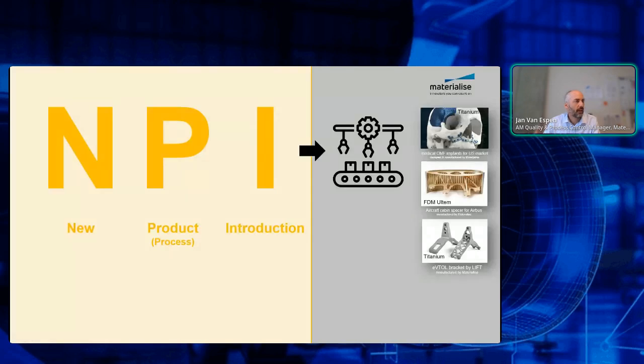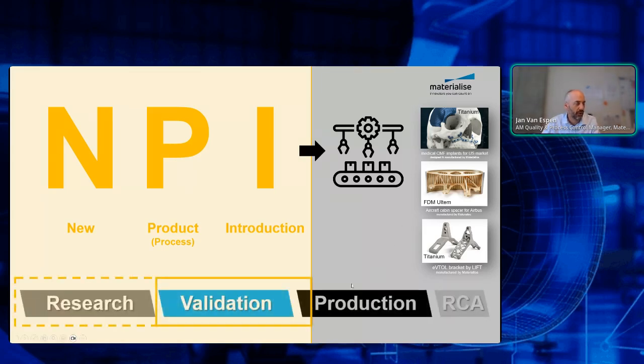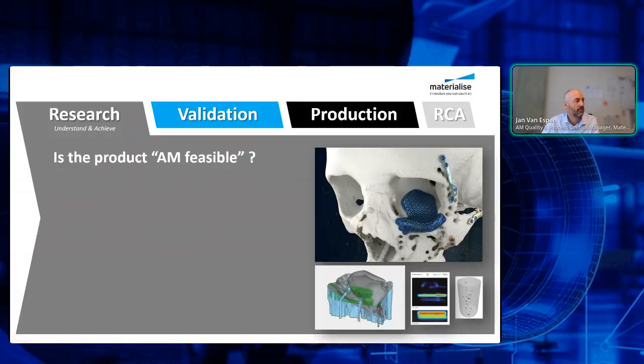When we talk about the NPI process, NPI is a generic term for new product introduction — meaning moving into production. That's really the final goal. The research phase means checking if the product is feasible — technologically or commercially. For example, these implants are extremely thin. Before starting the complete production flow, we need to first check if it is technically feasible to print them that thin in a stable way.